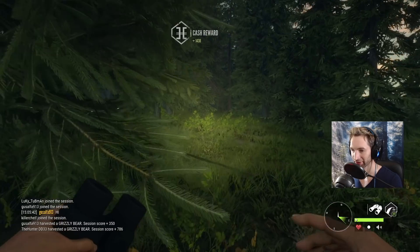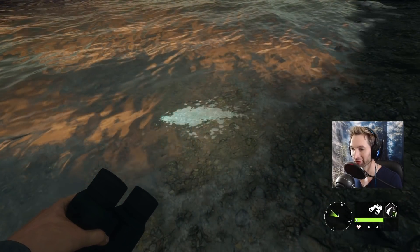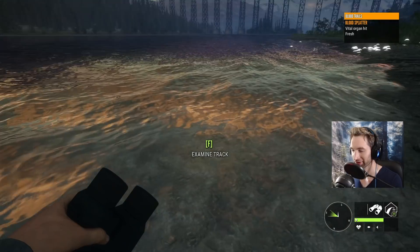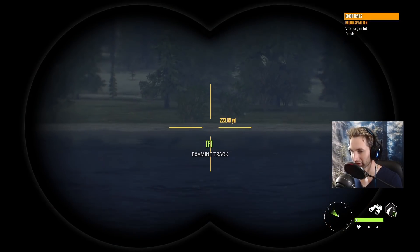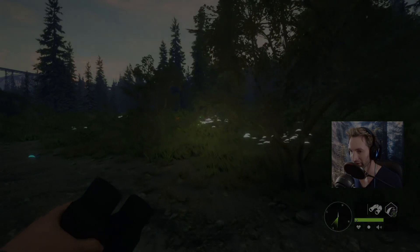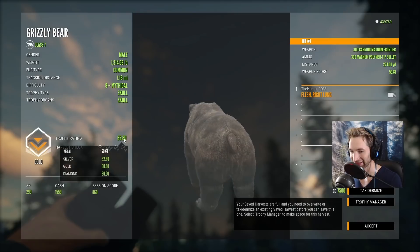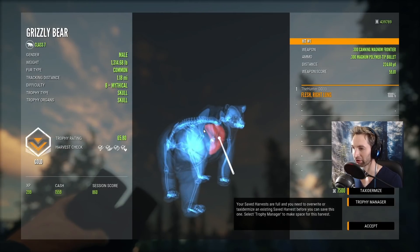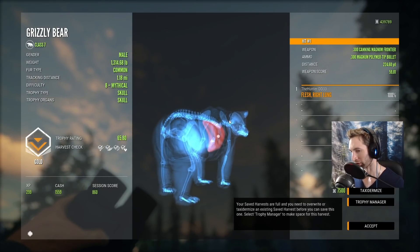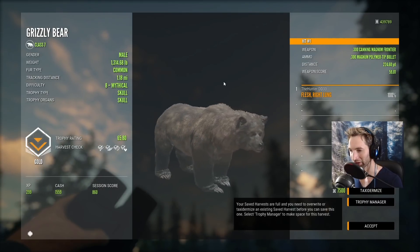Pretty nice shot there. 60.40 and our mythical I believe is over here. If you look closely you can see that's a vital hit and it's actually in the water. This is where our mythical was standing. We were right over there about 230. He was standing here and he ran back this way. Oh that's even bigger than the one we got yesterday — 65.8 mythical. A beautiful shot there. 224 yards, tucked in there pretty much exactly right where I'd want it, right in the center of the lung quartering away at 224. A 65.8 gold grizzly.